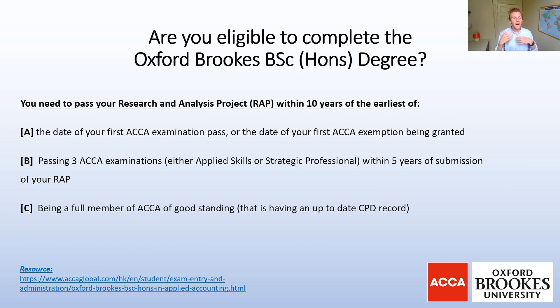Another key eligibility point relates to time limits. In order to pass your Research Analysis Project you must do so within 10 years of the earliest of: the date of your first ACCA examination pass or the date of your first ACCA exemption being granted. The other condition is passing three ACCA examinations — Applied Skills or Strategic Professional — within five years of submitting your RAP. Finally, being a fully qualified member of ACCA in good standing also applies, meaning your CPD must be up to date.